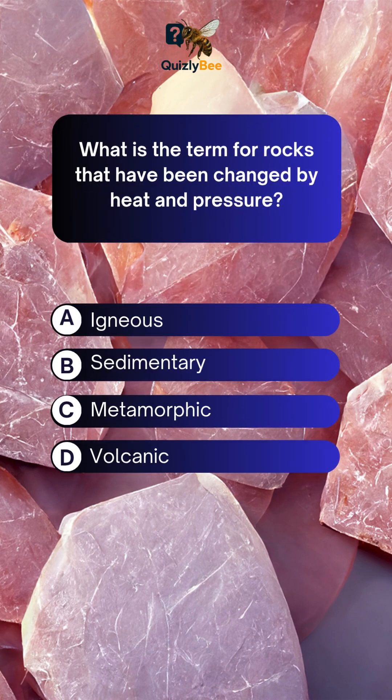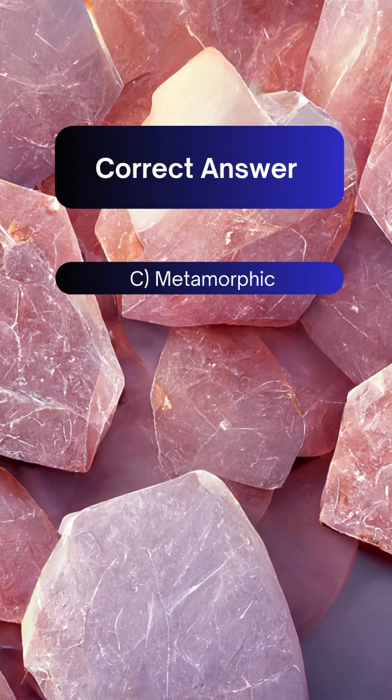What is the term for rocks that have been changed by heat and pressure? A. Igneous B. Sedimentary C. Metamorphic D. Volcanic. Answer: C. Metamorphic.